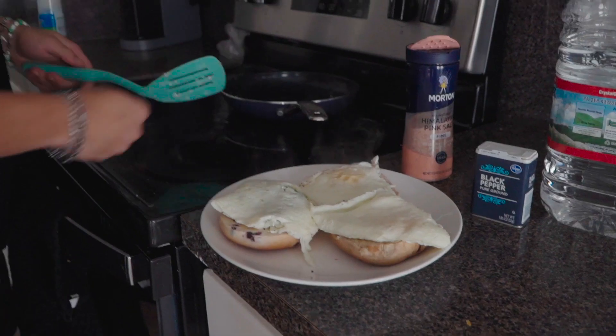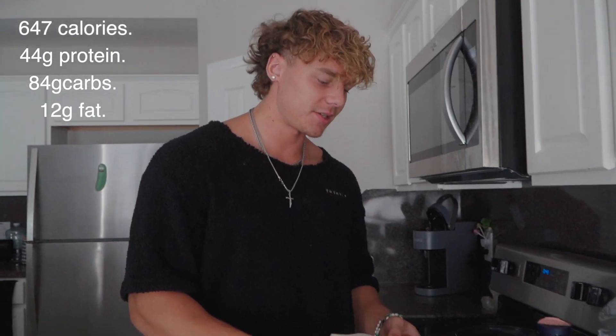Alright boys, meal number one to start off the day. I usually eat a pretty big breakfast — we got a couple bagels, a couple eggs, some egg whites, some spinach, and a little bit of cheese. Macros for this meal will be on the screen, it's around 650 calories. Bagels are a cheat code, by the way — if you're bulking and not eating bagels, I don't know what you're doing. I get the Thomas bagels, blueberry and cinnamon, and go through a sleeve of each probably every three or four days. Almost 300 calories per bagel.